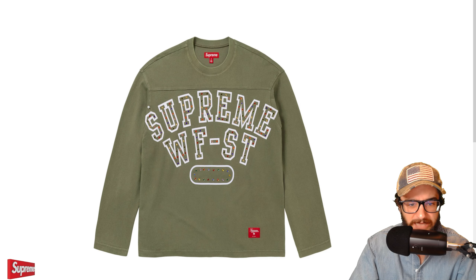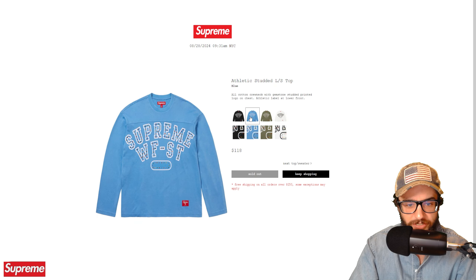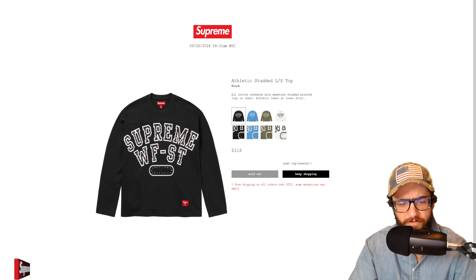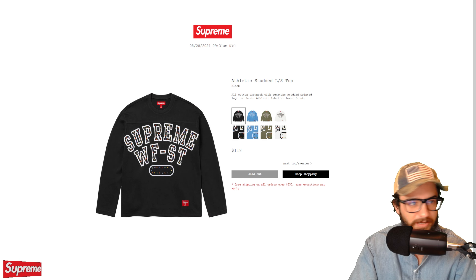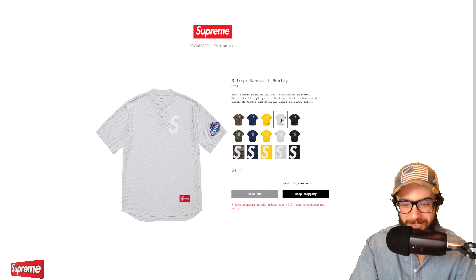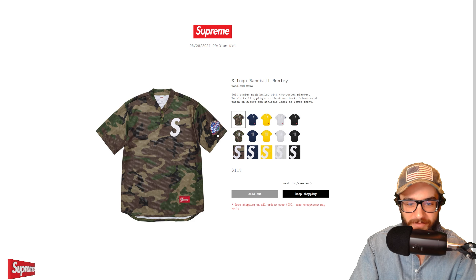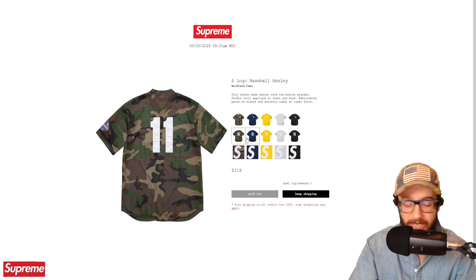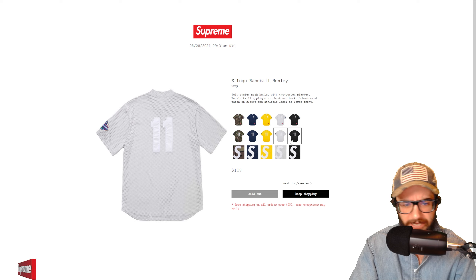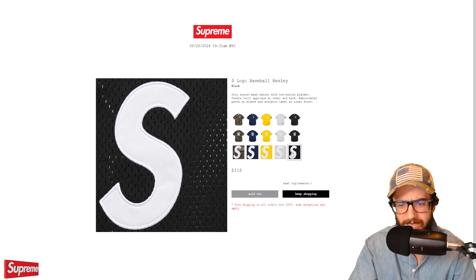The embroidered script hooded sweatshirt sold out in a few colorways. The stone, which I said could go quick, sold out. Purple surprisingly has a full size run; black is almost everything. Really the only colorway to go for was stone. It's funny how that happens — when there are too many colorways, people see the trendy one and target it. Everyone collaborated in the Supreme illuminati meeting and agreed: stone is the one.